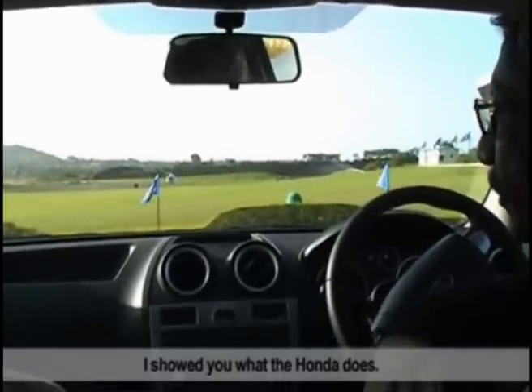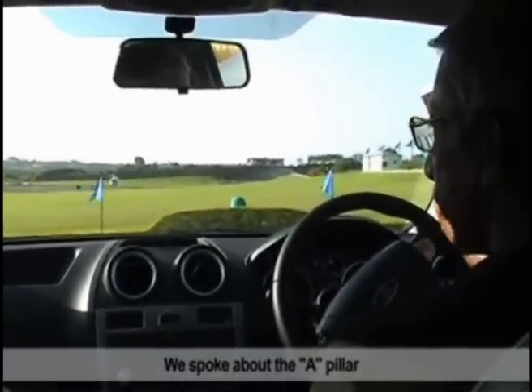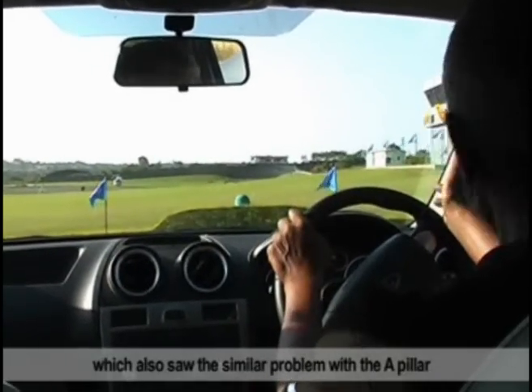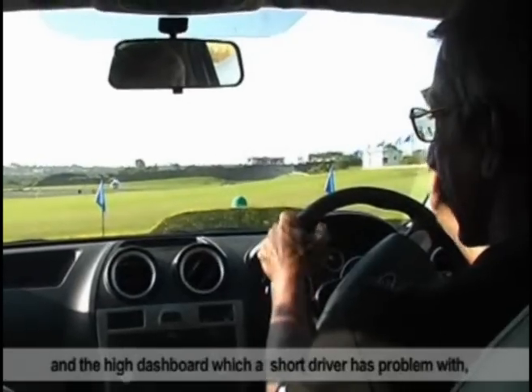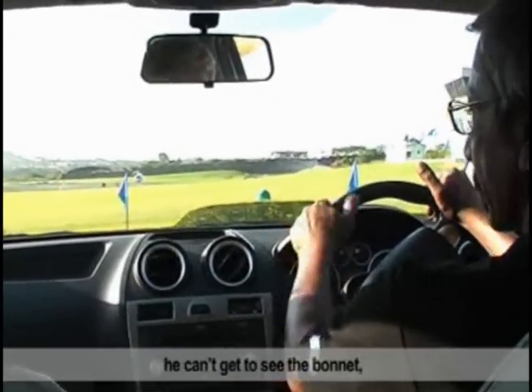I showed you what the Honda does, how deal-happy that car is, and spoke about the A-pillar. Then I took you under the SX, which also caused a similar problem with the A-pillar and the high dashboard, which a short driver has a problem with — he can't get to see the bonnet.